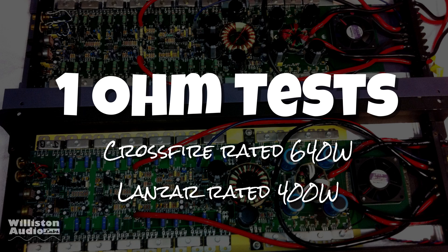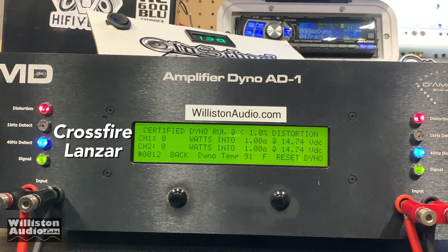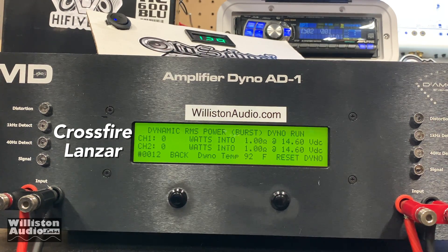Now the 1-ohm test. Crossfire rated 640 watts, Lanzar rated 400. We expect the Crossfire to do better — let's see. Certified: 770 versus 466. Uncertified up to clipping: 786 versus 554 — looks like Lanzar's catching up a little bit. Dynamically at 1 ohm: 1,298 versus 535.